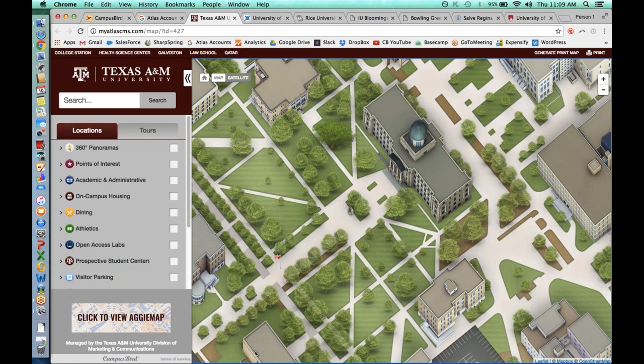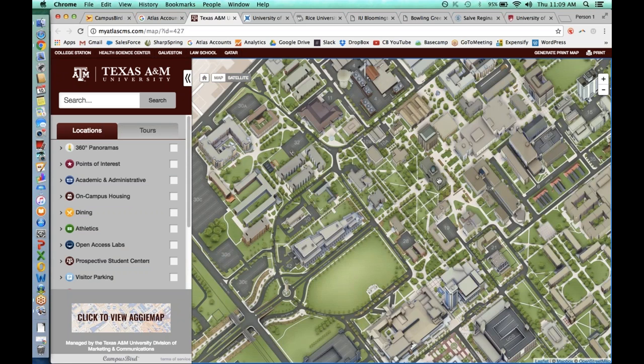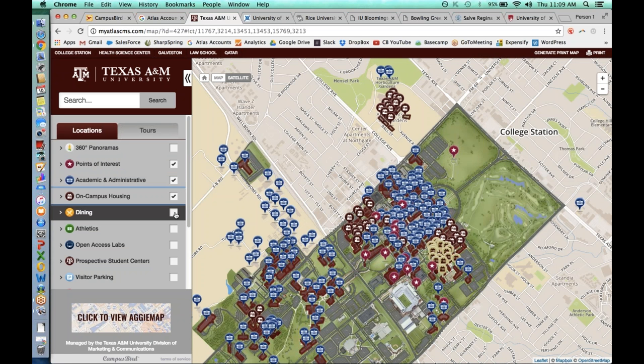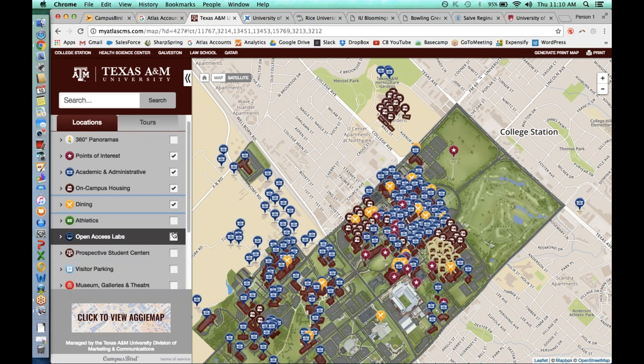After the rendering is created and we have set up the campus map, we then give you all access to a content management system. With this CMS, you can log in, add, and edit as much information as you want that's relevant to the university. Texas A&M University has chosen things like points of interest around campus, academic and administrative locations, on-campus housing, and dining. The map automatically adjusts itself to move out and include all the locations in that category. There's no limit on the number of categories or locations you can add.